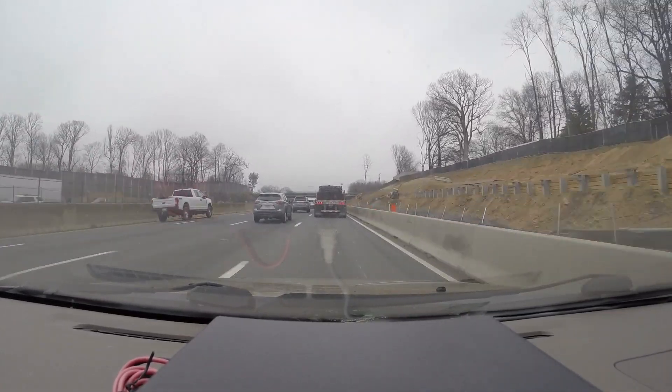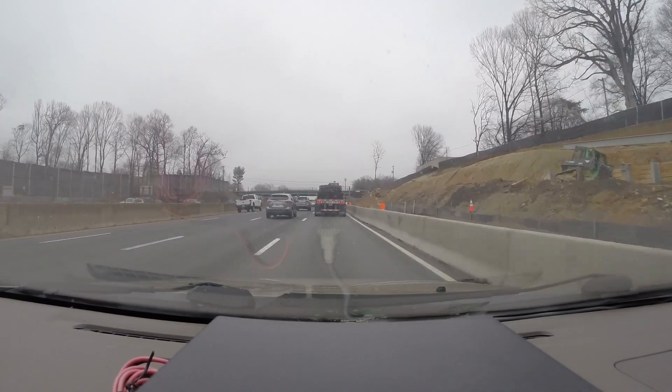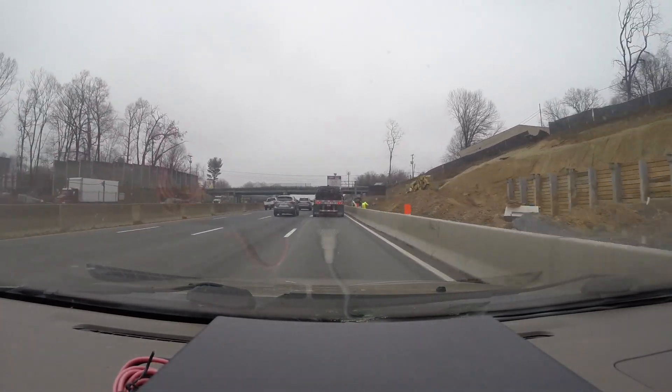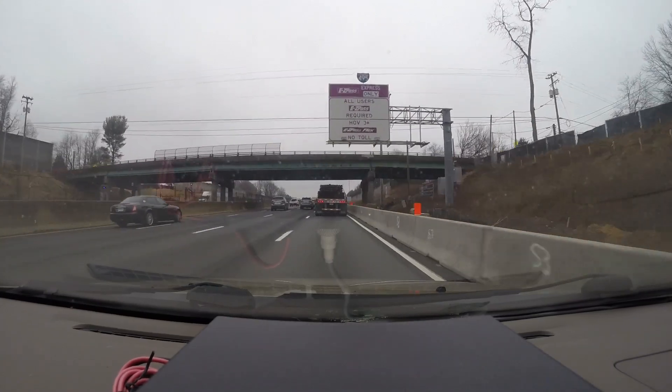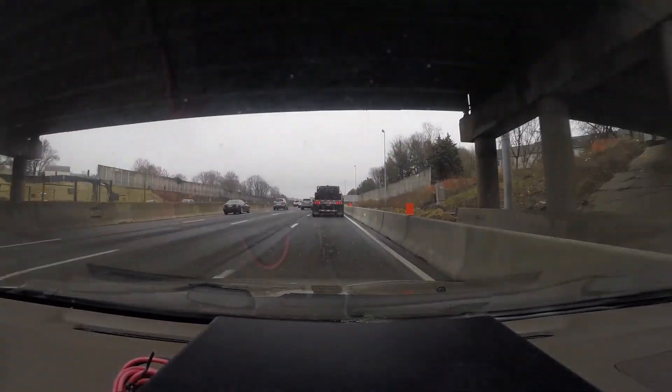You can see some retaining wall work here on the right. Not sure if this bridge is getting replaced or not, but I think it is going to be.